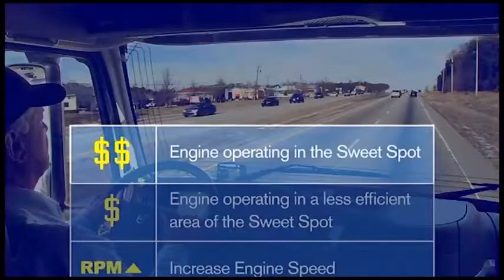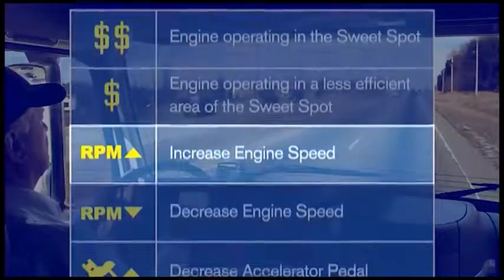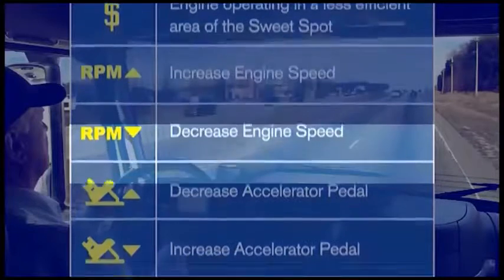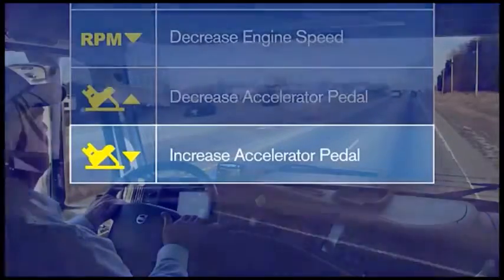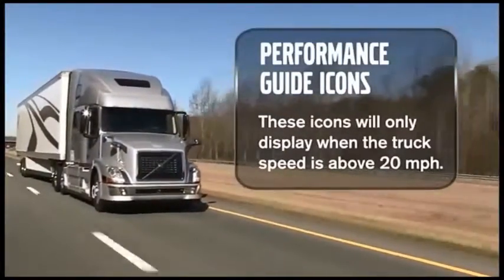The double dollars icon means the engine is operating in the most efficient area of the sweet spot. The single dollars icon means the engine is in a less efficient area. The RPM up icon means increase engine speed by downshifting or applying more throttle. The RPM down icon means decrease engine speed by upshifting or applying less throttle. The pedal up icon means back off the throttle; the pedal down icon means apply more throttle. These icons only display when truck speed is above 20 miles per hour.